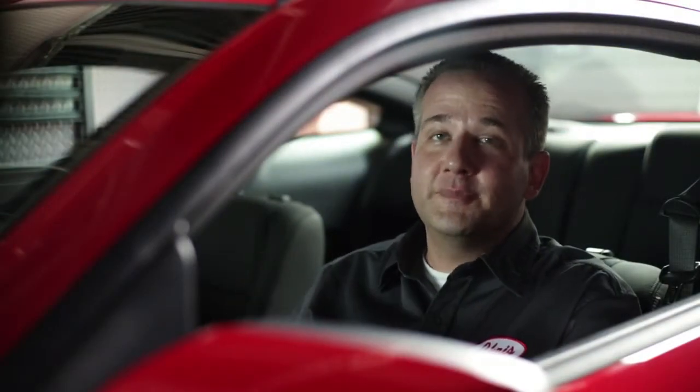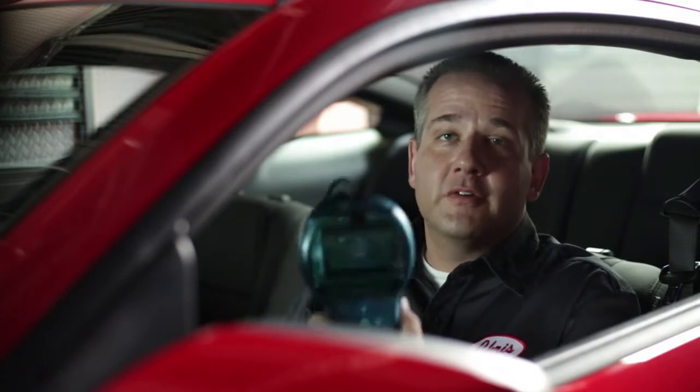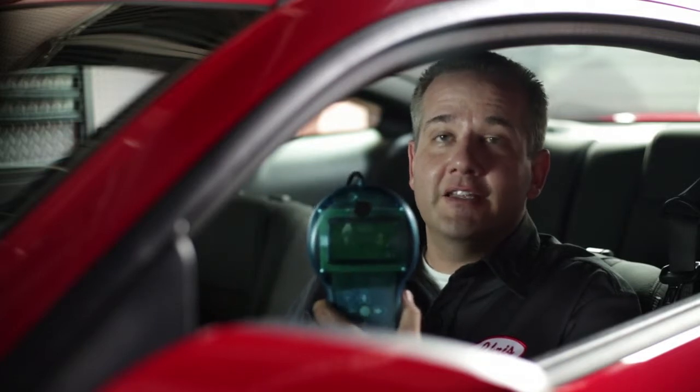Changing the diameter of the tire will also change your speedometer, giving you an incorrect speed. This is a quick way to get a speeding ticket if you don't correct it. On late model vehicles, a programmer will do the trick. On older vehicles, you'll have to change the speedometer gear in the transmission.